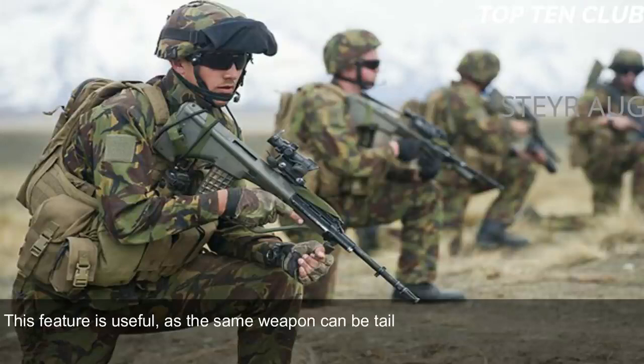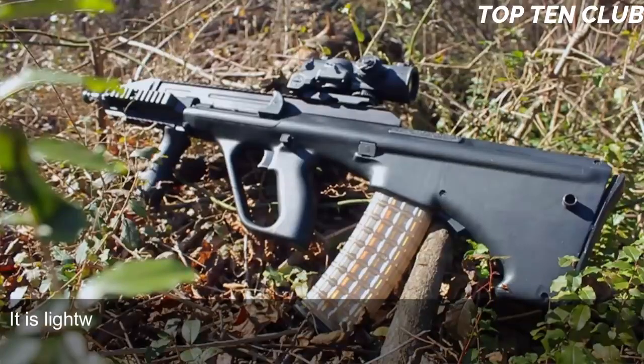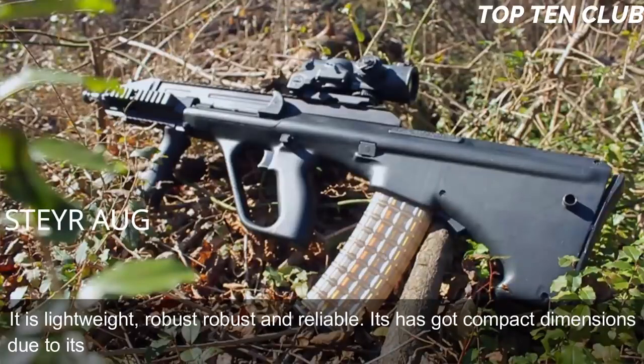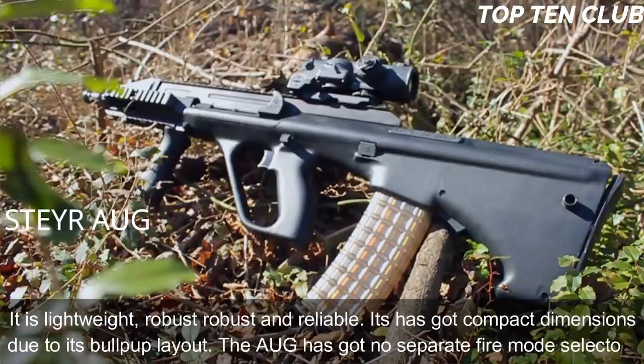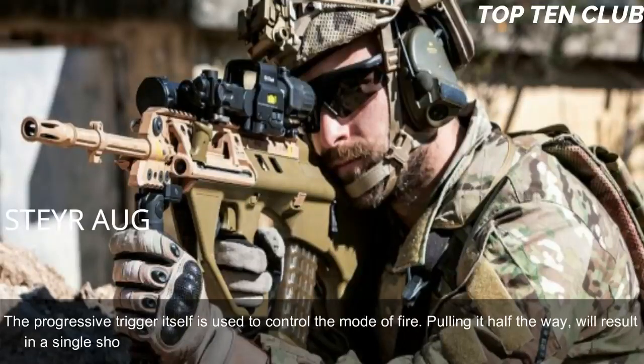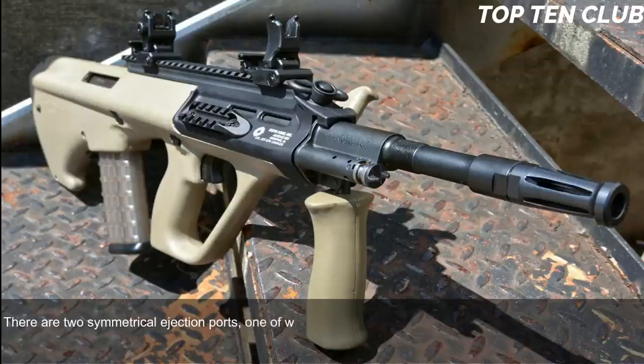There are four basic barrel options: standard, compact, carbine, and light machine gun — useful for tailoring the weapon to mission requirements. The AUG is made of synthetic materials and advanced alloys, making it lightweight, robust, and reliable, with compact dimensions due to its bullpup layout. The AUG has no separate fire-mode selector; the progressive trigger controls the firing mode — a half pull produces a single shot, while a full pull produces full-auto fire. The AUG is fully ambidextrous, with two symmetrical ejection ports, one of which is always covered.